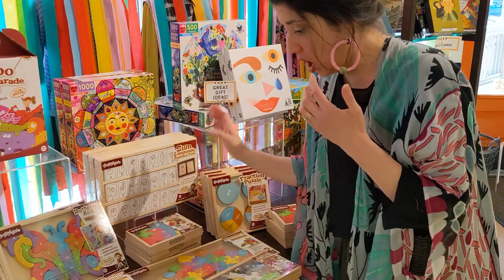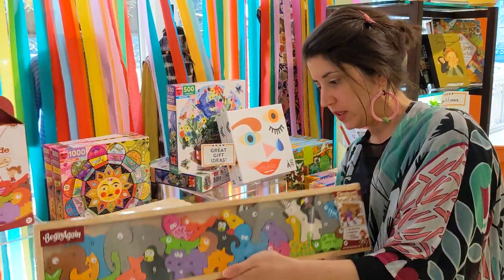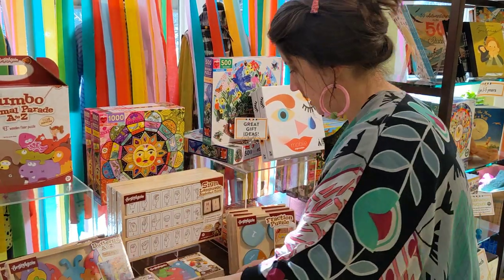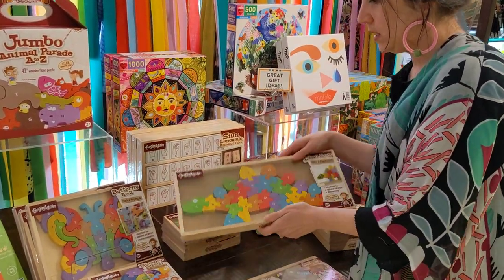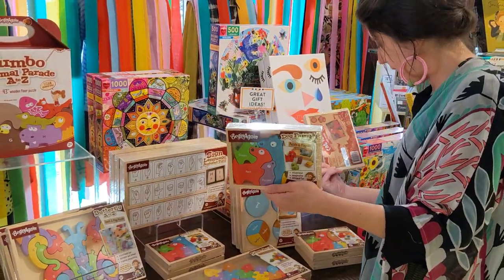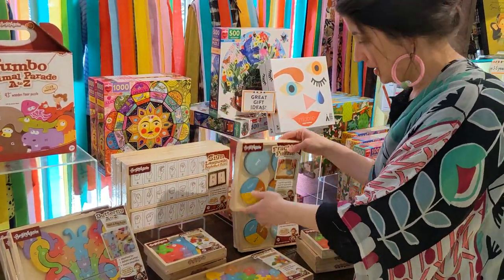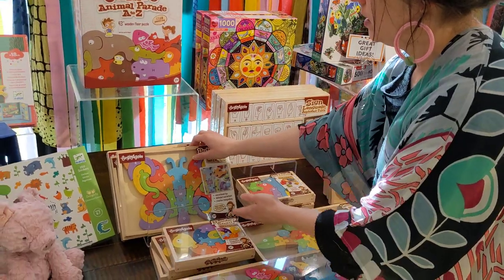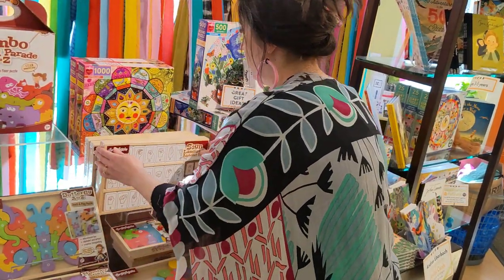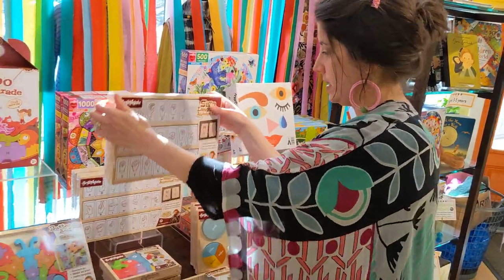Elizabeth, what's the price point? The animal alphabet puzzle is $39. The snail puzzle is $14. The dino is $29. The dog and cat are $14. The fractions puzzle is $19. The butterfly puzzle is $29. The sign language puzzle is $29.